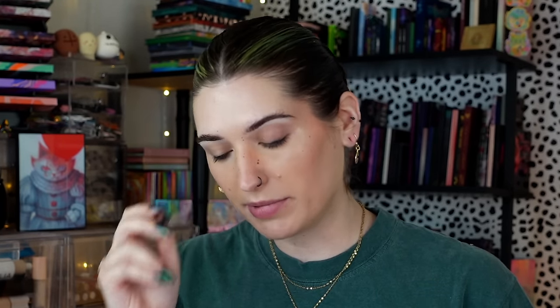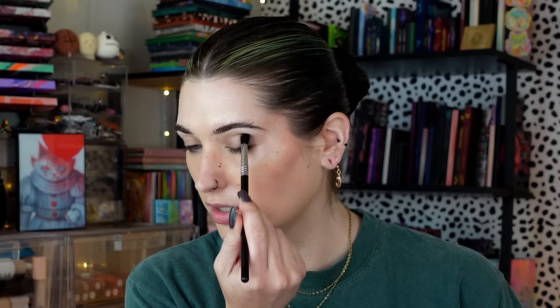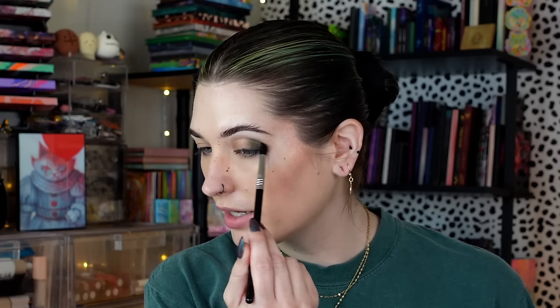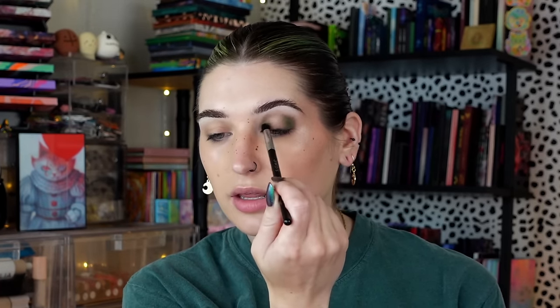I'm going to prime with my Milk Makeup Hydro Grip Eye Primer. You may also hear world noises in this look because the weather's beautiful this morning and I have to enjoy it — it's the law. I think I want to start with Sylvan, this green. I'm going to use my Sigma E45. I'm just going to start tippy tapping in the outer corner. The lawn mower man started going off, and the rooster across the street was also starting — hilarious. I'm going to lightly tippy tap this in the inner-outer corner of my eye, keeping it close to my lid and running it a little bit through the crease. Just enough to get a little bit of dimension in there. I'll be using other shades to deepen and blend it out.